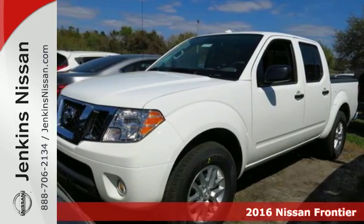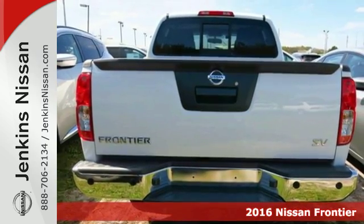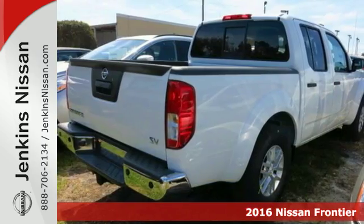Here's a 2016 Nissan Frontier. While the outdoors are great, they can also be tough. This Frontier works hard until you say when.